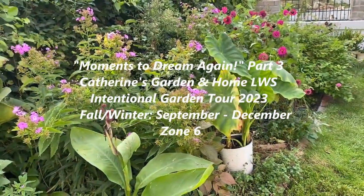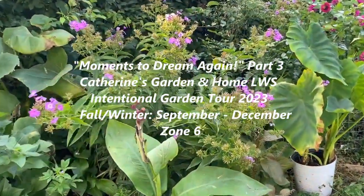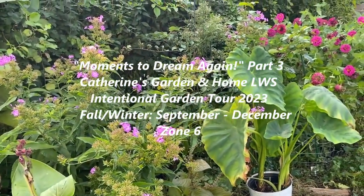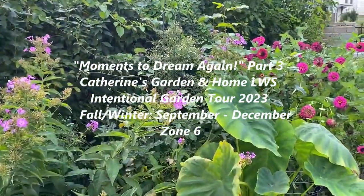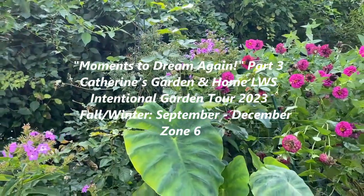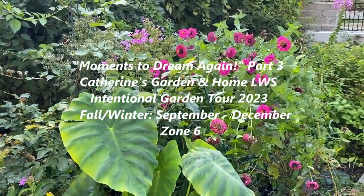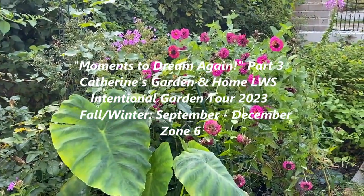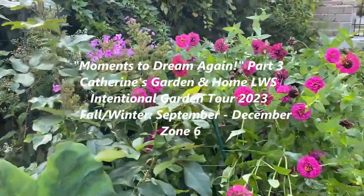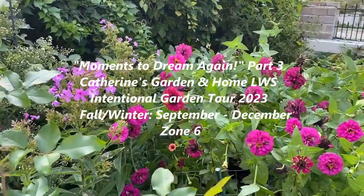Each year gives an opportunity to design a new garden and grow again. Recalling those special times in the garden inspires us to try again and make the garden shine one more time. So we dream, imagine, design, and plan a new space that is unique to us. The intentional garden can be our reality as we cultivate and care for each plant, pull the weeds, and spread the mulch. Enjoy this process.